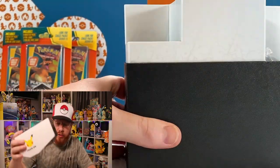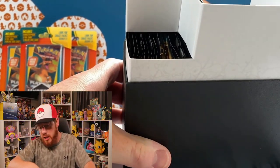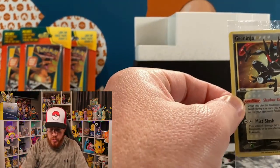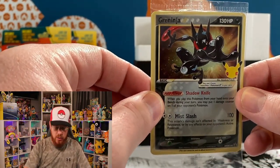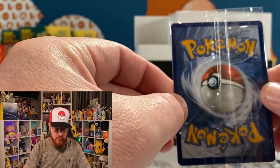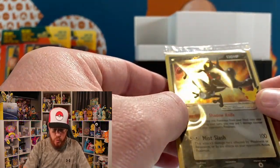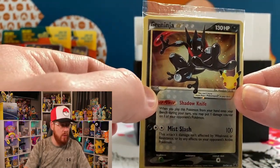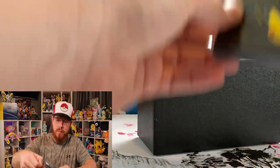The Greninja card here is beautiful. This one has better centering but the corner is a little rough. These are mass-produced, mass-printed cards — you're going to see that centering is a little off to the right. Still a beautiful card, love that Greninja. No swirls in there, but still good stuff.